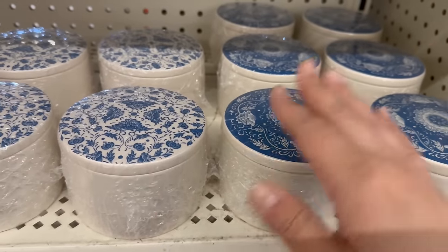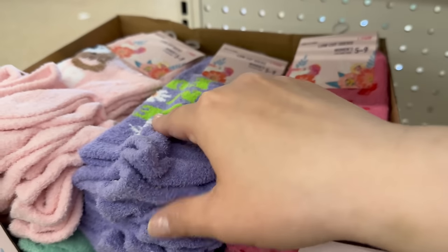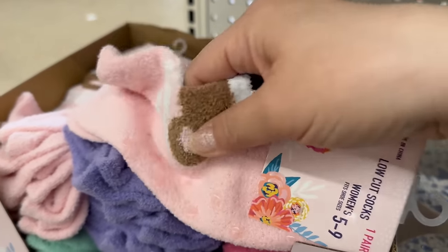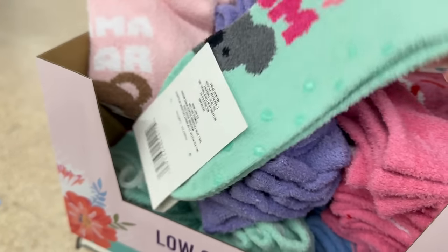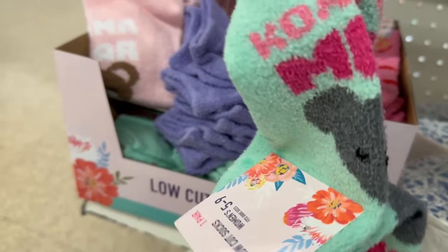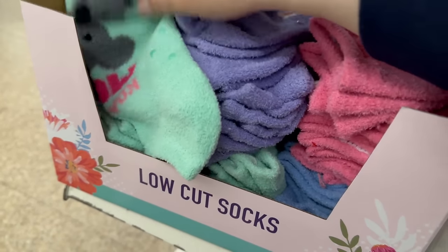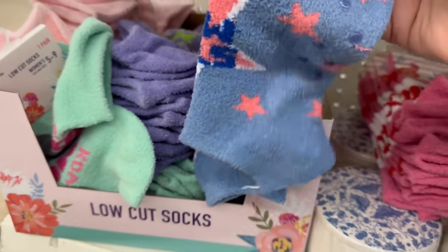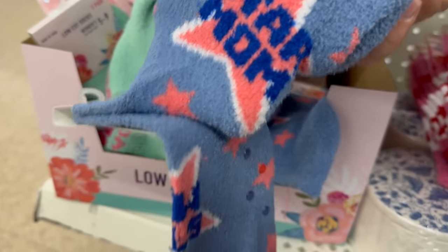Look at these beautiful ceramic jars — two different styles! Over here they've got low-cut socks fitting shoe sizes 5 to 9 with slip grip bottoms. The styles say 'Mom,' 'Best Mom Ever,' 'Mama Bear,' and what looks like 'Quality Mom' with a koala bear. Dollar Tree really went all out this year for Mother's Day!